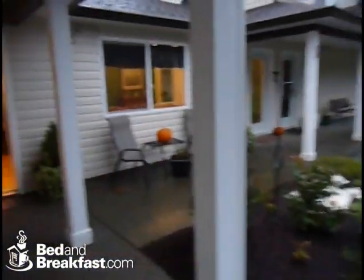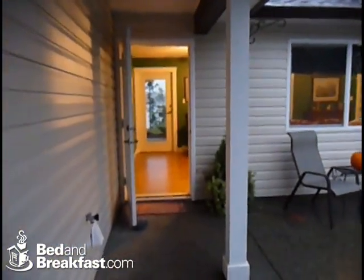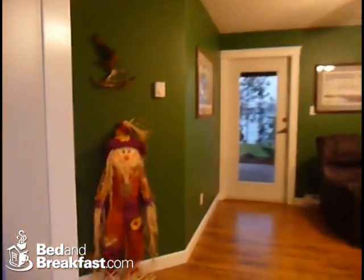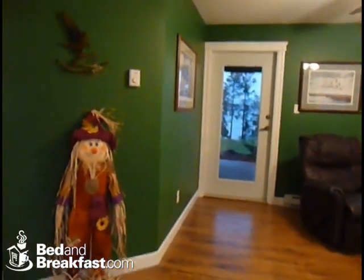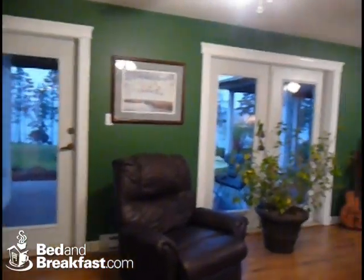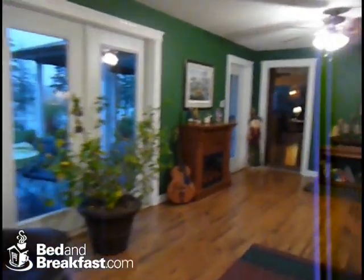Now if you'll join me walking back down the steps, we'll go to the main house. Two Eagles Lodge is nestled on 12 acres in central Vancouver Island — two hours north of Victoria, two hours from Tofino, and two hours south of some of the world's most beautiful whale watching, situated in Telegraph Cove on the north end of the island.